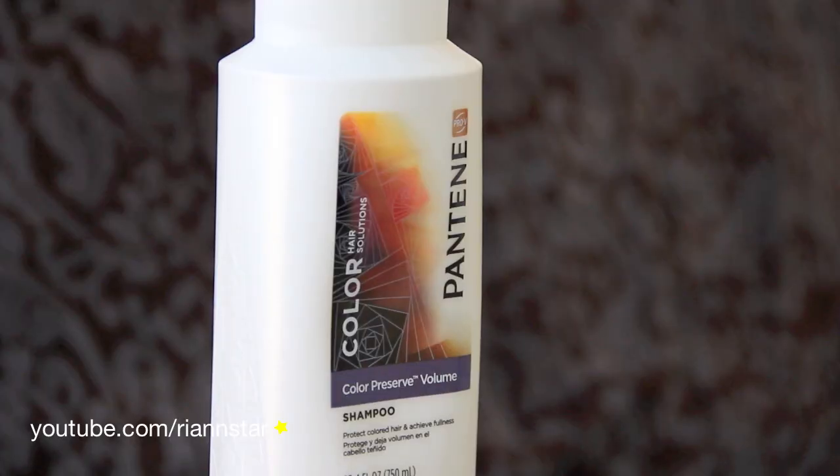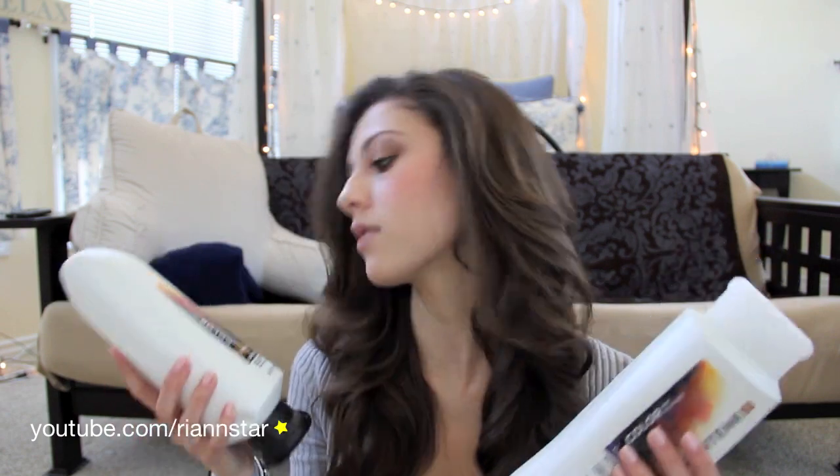The first thing I do to my hair in the shower is shampoo it, and I use the Pantene Color Solutions Shampoo. I've probably used all of the different types of Pantene — I basically just pick the ones that are on sale. I don't have color-treated hair, so anything Pantene shampoo, I'll use it. I've had Color Preserve Shine, Volume, and Shine — it doesn't really make a difference to me.